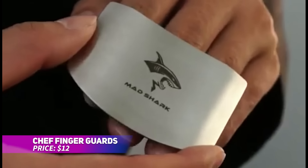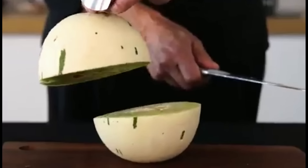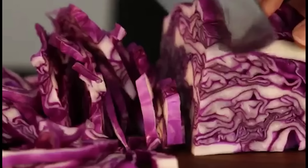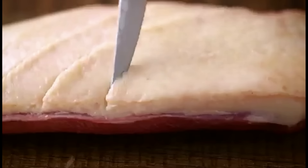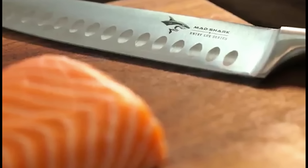Keep your fingers safe while cooking with these premium stainless steel finger guards. They provide full 360-degree coverage, protecting your fingers from accidental cuts while chopping, slicing, or dicing. Made from durable, rust-resistant stainless steel, they're built to last and are easy to clean. The adjustable design ensures they fit most finger sizes, making food prep safer and easier for any home cook.